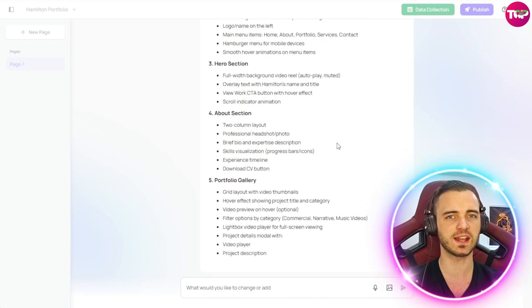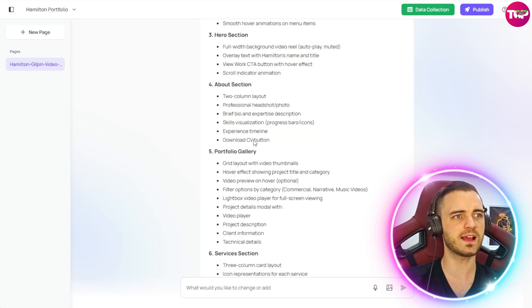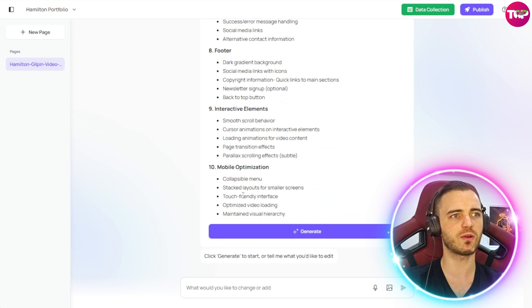After this it's going to go ahead and code up the site for me. It's basically planned out my whole site — we've got a two column layout, the portfolio gallery in a grid layout, and it's got everything ready to generate the entire site. So let's click generate and see what it comes up with.